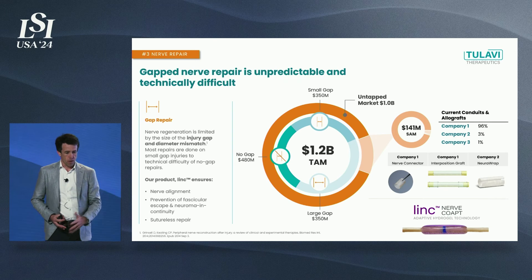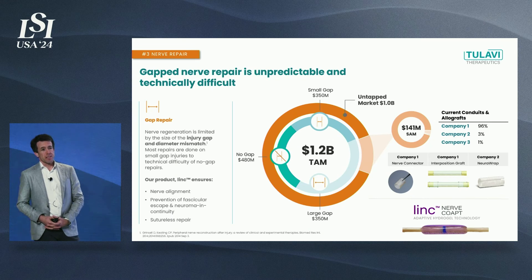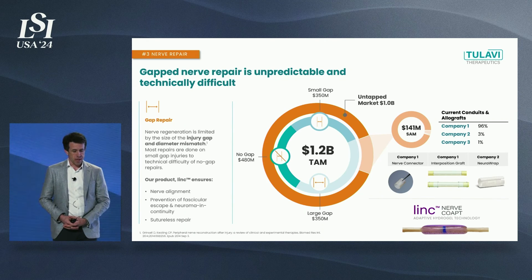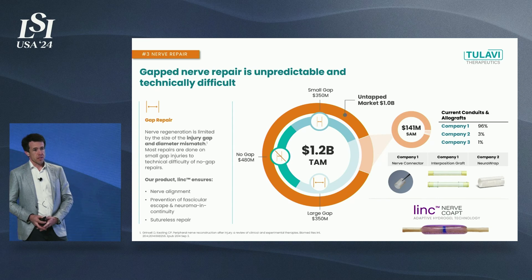Our final product is the LINK product, for transected nerve repair — rejoining two nerves without microsurgery. We are past preclinical proof of concept with this product, having treated over 20 animals with sciatic nerve transection at a 100% success rate. We're very excited about this product, which represents over a $1.2 billion opportunity competing against legacy products.